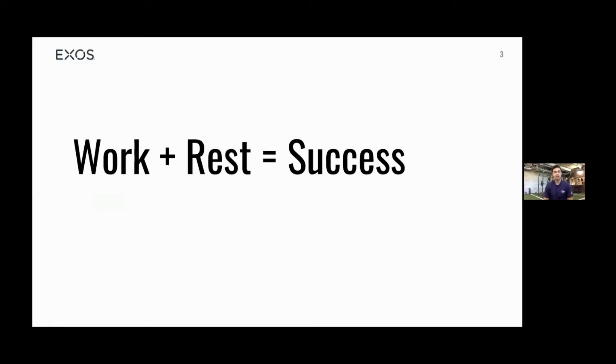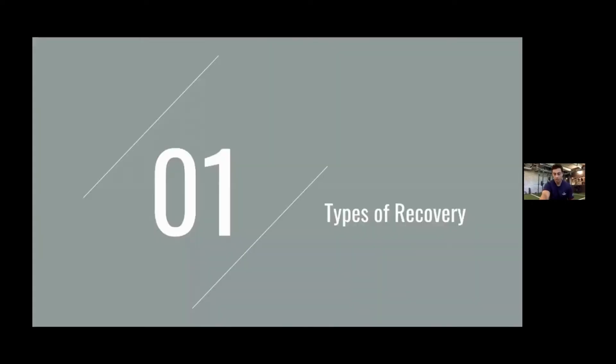I'm going to start with this: work plus rest equals success. If you can take one thing out of the presentation today, it is this. It is important to let your body rest — it'll help your body recover, and you really have to listen to your body. Getting into your 30s, you can't just push push push. You do need to take a day off, because you're going to get the best results out of it.